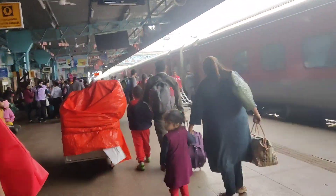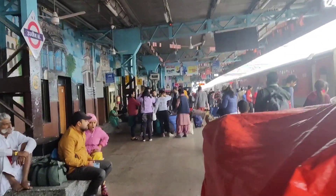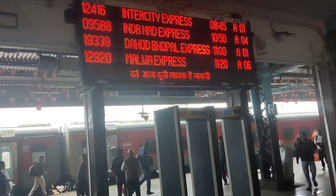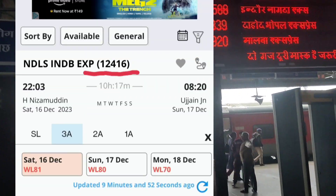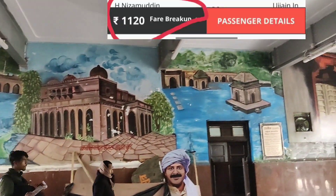Hi guys, welcome to my channel. I hope you all are doing good. In this video I will share about how I went to Ujjain and where I stayed. I booked the train ticket from Hazrat Nizamuddin to Ujjain Junction. The train number was 12416 and the price of third AC before GST was ₹1120.